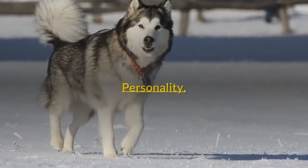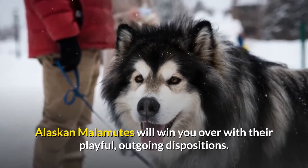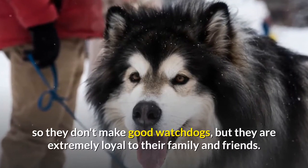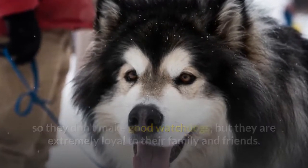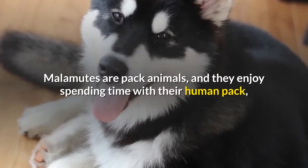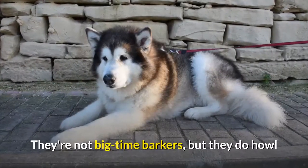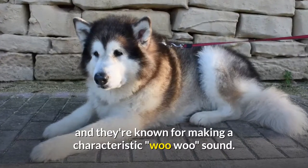Alaskan Malamutes will win you over with their playful, outgoing dispositions. They greet everyone as a friend, even strangers and first-time houseguests, so they don't make good watchdogs, but they are extremely loyal to their family and friends. Malamutes are pack animals, and they enjoy spending time with their human pack, insisting on being included in all activities that their family undertakes. They're not big-time barkers, but they do howl and they're known for making a characteristic sound.